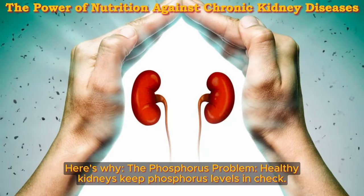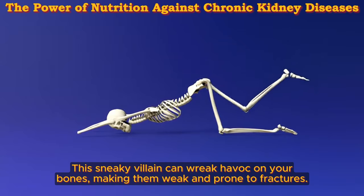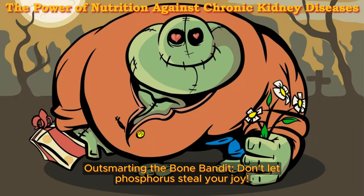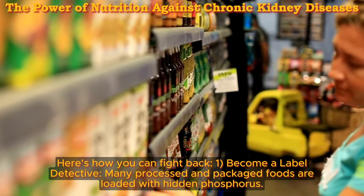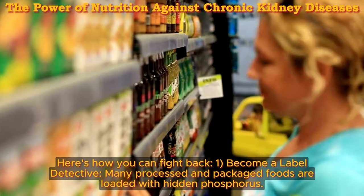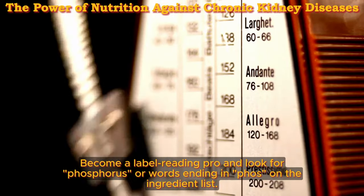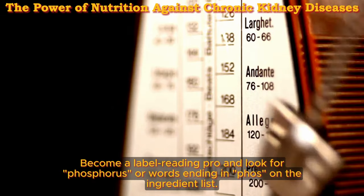Here's why — the phosphorus problem: healthy kidneys keep phosphorus levels in check. This sneaky villain can wreak havoc on your bones, making them weak and prone to fractures. Outsmarting the bone bandit: don't let phosphorus steal your joy. One: become a label detective — many processed and packaged foods are loaded with hidden phosphorus. Become a label reading pro and look for phosphorus or words ending in 'phos' on the ingredient list.